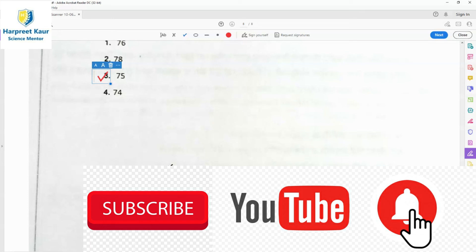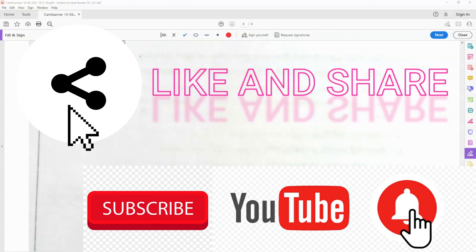I hope your doubts are clear by now and you must have done the previous test series also. Practice them well. Learn them well. Study hard. Thanks for watching all the videos. Do like, subscribe, and share these videos so that others can also get benefit from this.